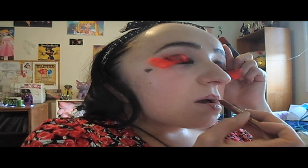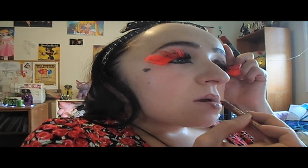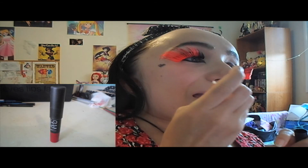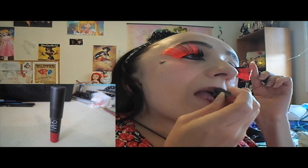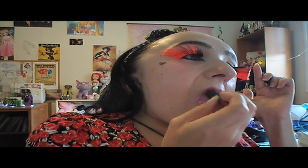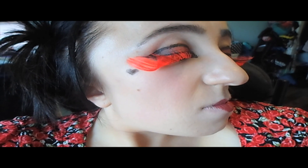Then I go in with the NARS Velvet Matte Lip Pencil in Cruella — how fitting! This is the free birthday gift at Sephora, so I didn't splurge; NARS is usually way too expensive for me. That is my completed Queen of Hearts look, minus the eyelashes not cooperating. I really like how it turned out — it was adventurous and fun. Whether you go with the sweet and innocent Alice look or the crazy intense Queen of Hearts look, I hope you enjoyed this video. If you have any requests for future videos, let me know — thank you for watching!